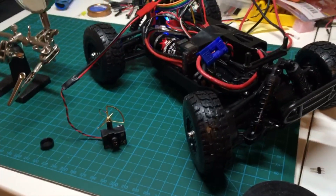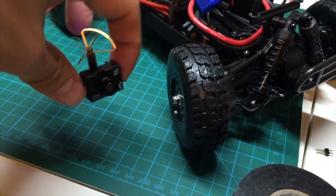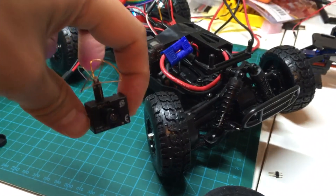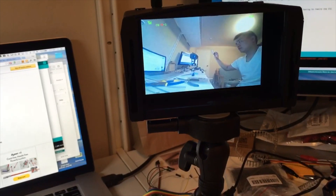On the visual side of things, I'm using a mini FPV camera with a built-in transmitter. It sends analog video over the 5.8 gigahertz spectrum. I chose an inexpensive pair of goggles that can detach to be a standalone monitor, but any goggle will do.